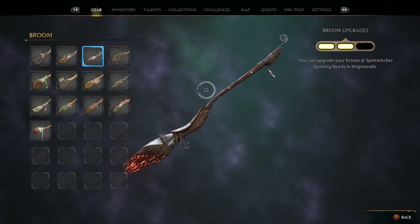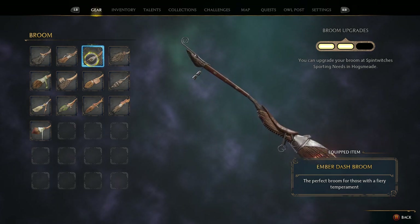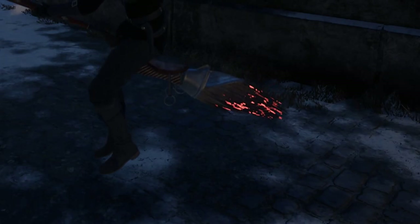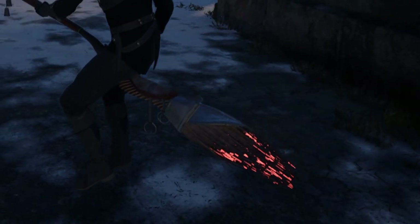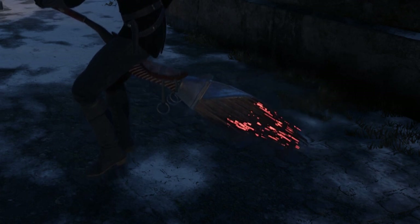This is one of the brooms that you can buy from the vendor in Hogsmeade if you guys are curious, which I'm pretty sure most of you guys picked this broom. But if you look closely enough you can see the little heat rising up off of it and you can also see the sparks coming off of this one as well.